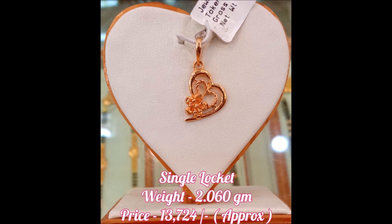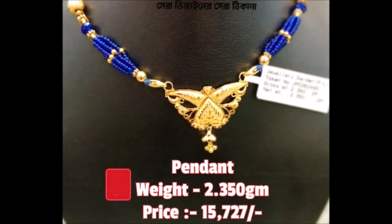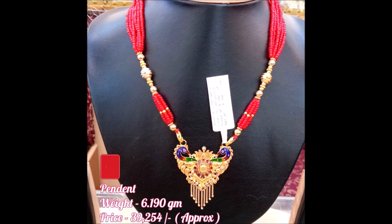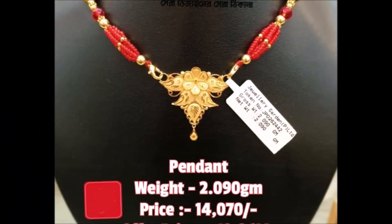One more thing, friends — the weight and approximate price is also mentioned on the screen. If you like these beautiful designs, you can go to a nearby gold shop, show these designs to them, and ask them to make this kind of designs for you. That is the easy and convenient way to get these beautiful designs.